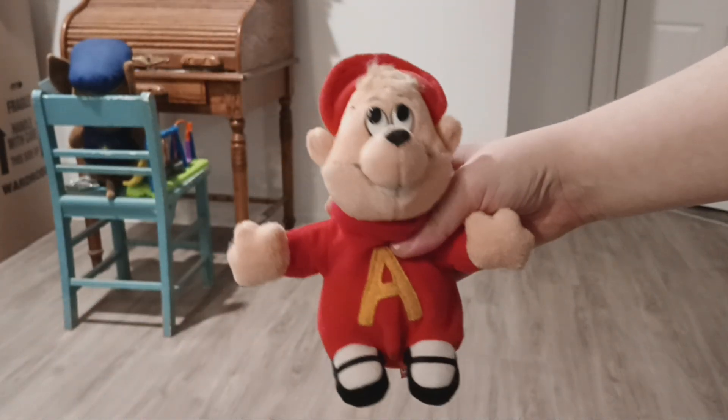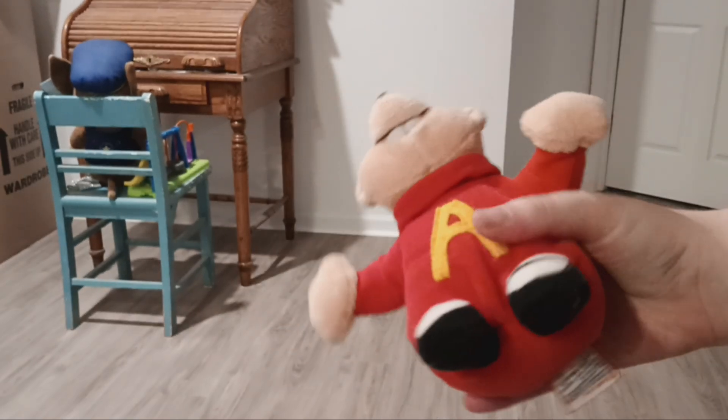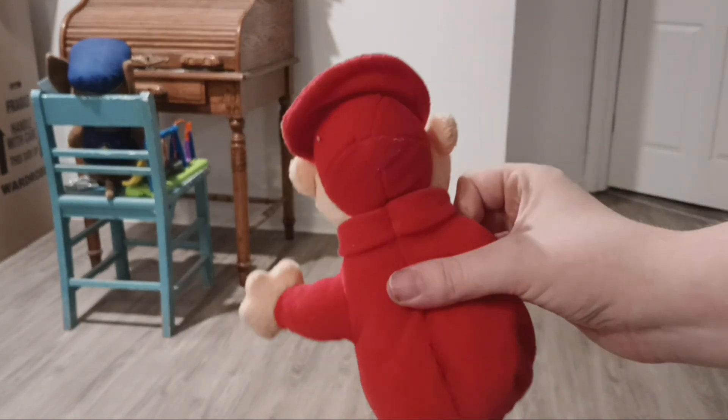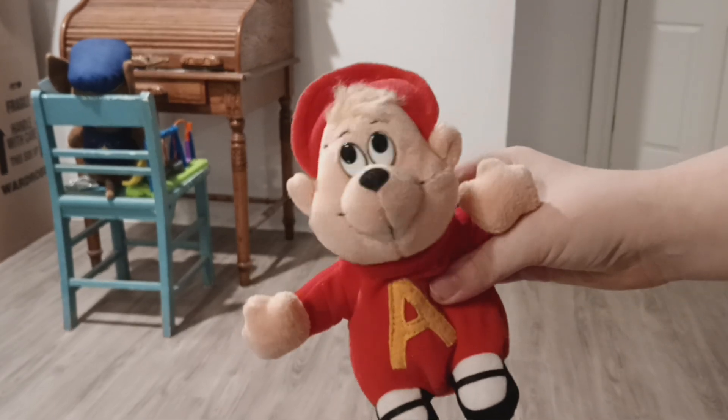Next I have this Alvin Gund doll. He's supposed to be the 60s Alvin, but this plush was released in the 90s. They came with Simon and Theodore also, but I don't have them yet.